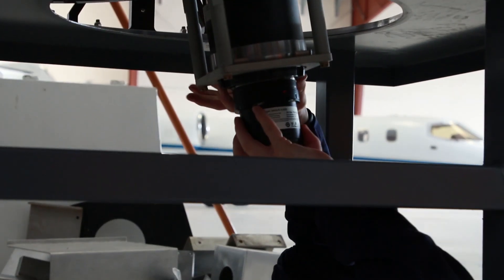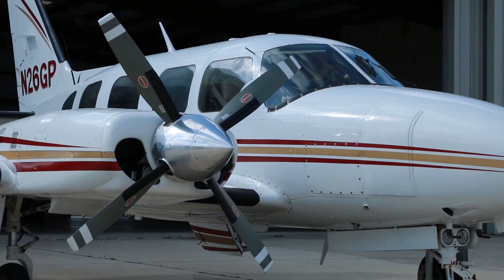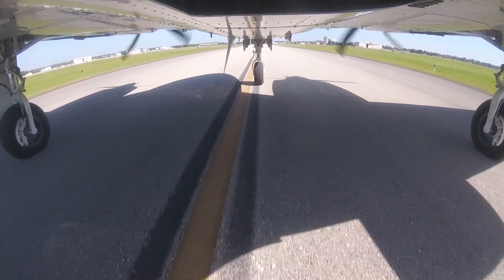I did not know about aerial survey before I started this job. I thought that it was just photogrammetry and orthophotography until I had the opportunity to transfer over to the flight crew.